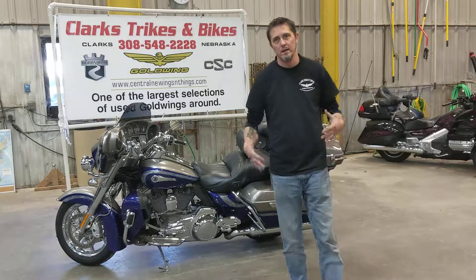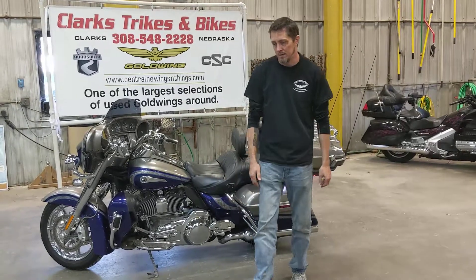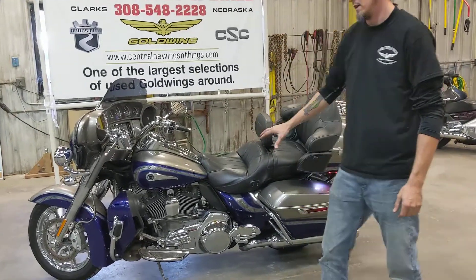Hey everybody, Eric and Joe here at Clark's Trikes and Bikes today. Today on the lineup, we have got a 2016 CVO Limited.